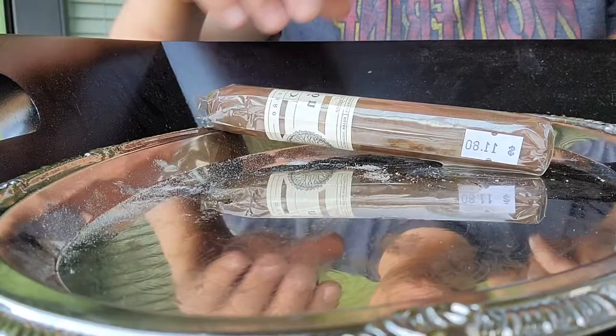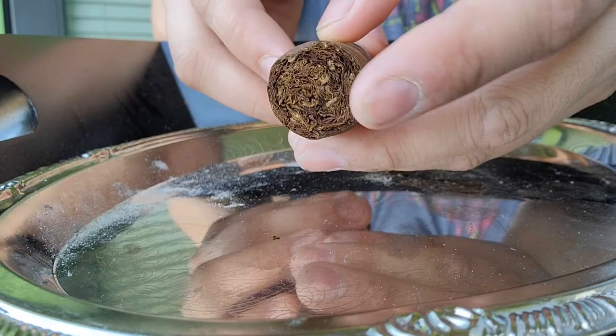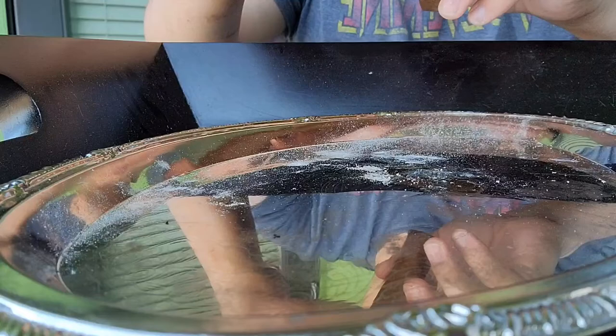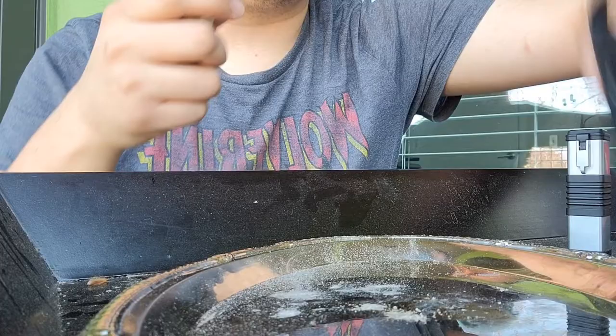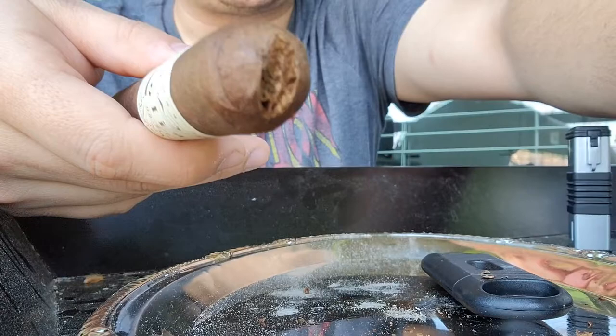We're going to go ahead and break that seal open. Look at that size — that 60 ring gauge right there. Again, it's the CAO Pilon, made by Rick Rodriguez. We'll go ahead and cut this up. You want to get it real nicely cut. Got that going, so let's torch this up and get it going.